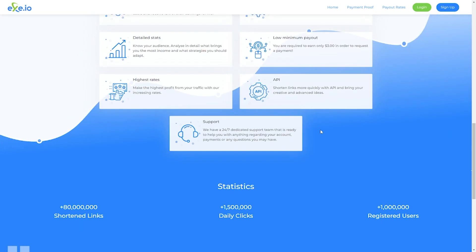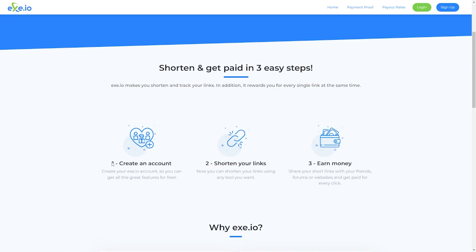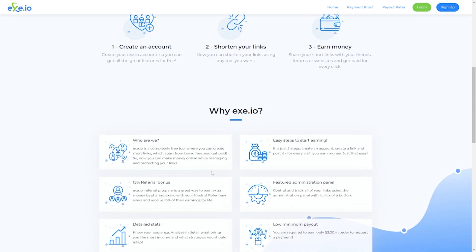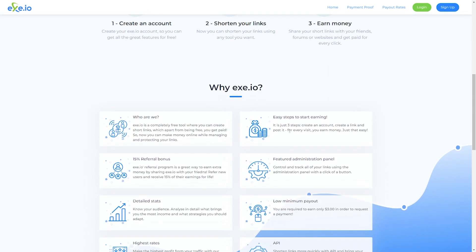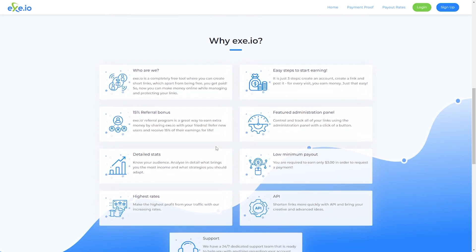Let's talk about how easy it is to use. It just takes a few clicks and in three steps you are good to go: simply set up your account, create a link, and share it. Once anyone clicks on your link, you earn some money — it's that easy. One exciting feature is that you don't need a VPN to use this website because it functions anywhere in the world.